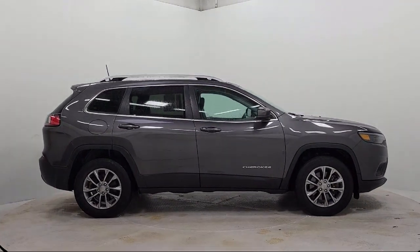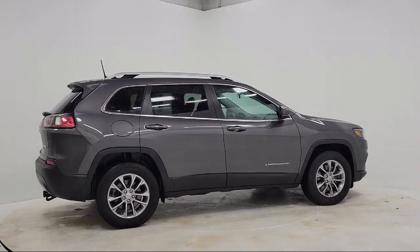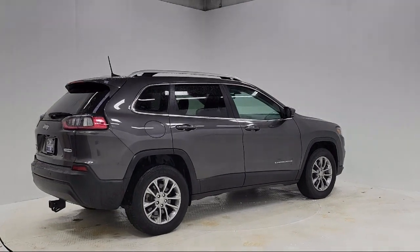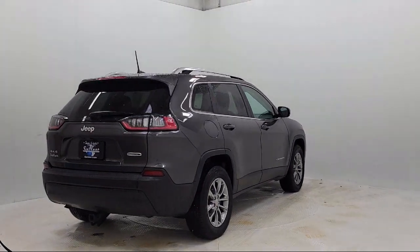Sirius XM Satellite Radio, Speed Sensing Steering, Outside Temperature Display, Steering Wheel Controls, Alloy Wheels, and has less than 35,000 miles on the odometer.